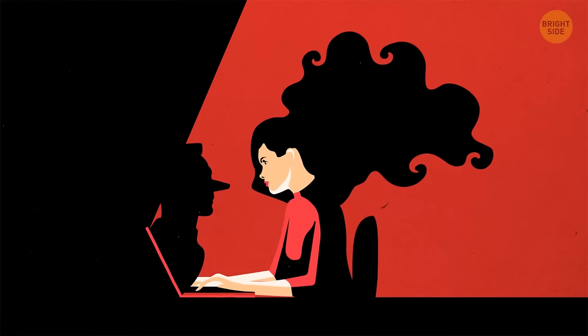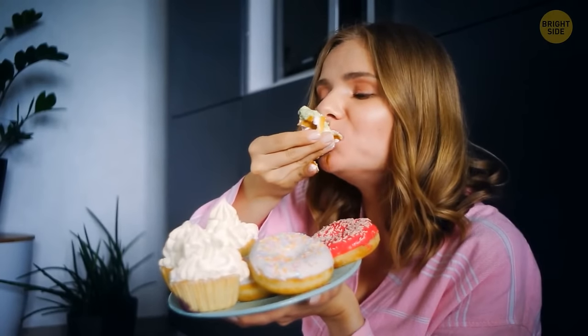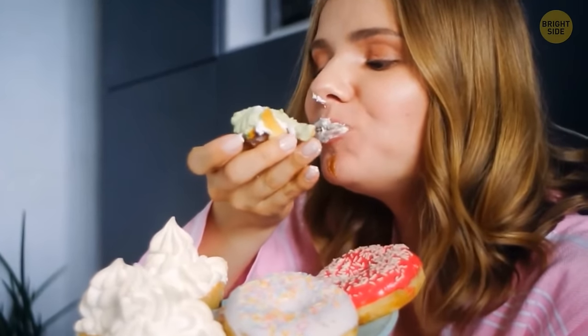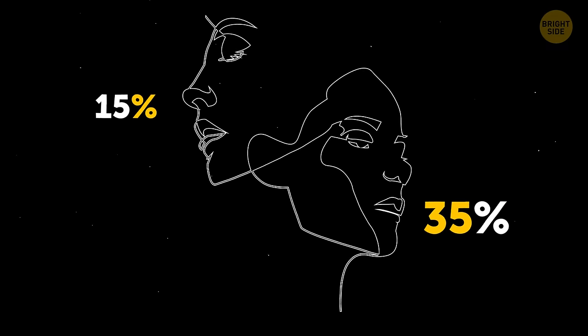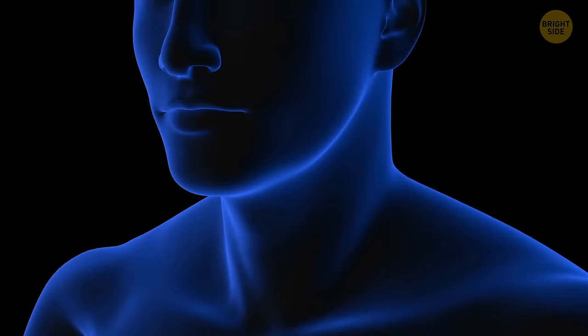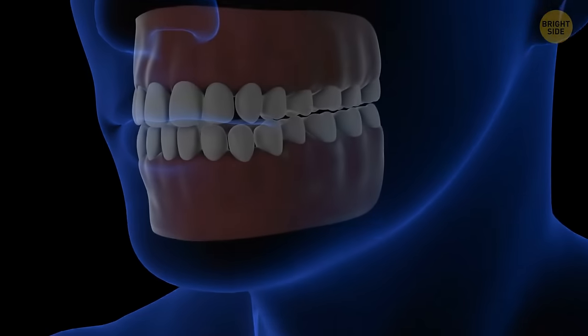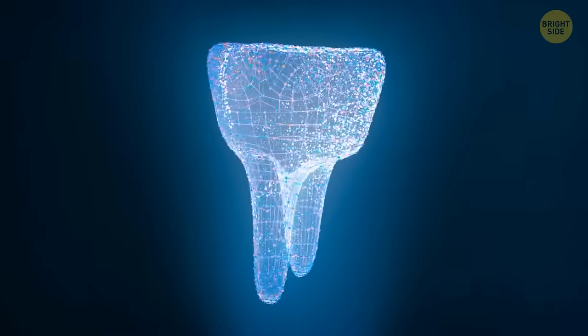You might try to hide the truth, but your nose will always give you away. When a person tells a lie, the temperature around their nose and in the inner corners of their eyes goes up. This phenomenon is known as the Pinocchio effect. Women have more taste buds on the surface of their tongues than men do — it's one of the reasons why 35% of ladies and only 15% of guys are super tasters. Your teeth are the only part of your body that can't repair itself, but the enamel they're covered with is one of the toughest things in the human body.